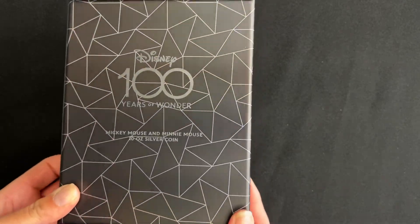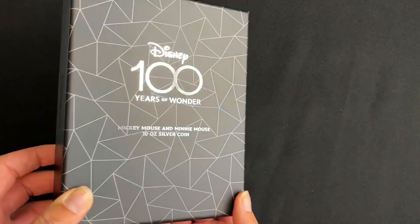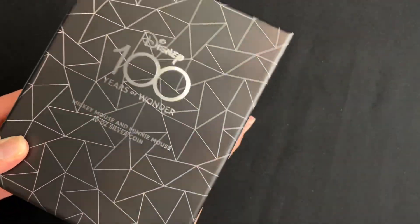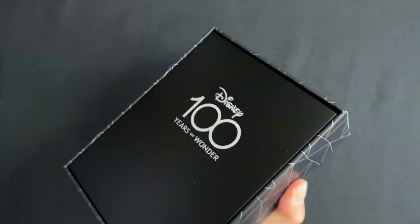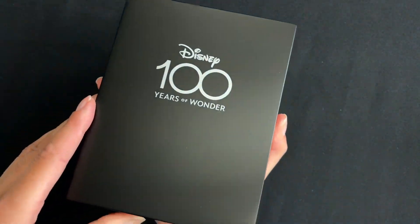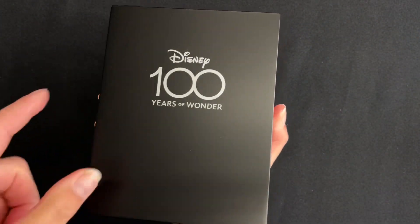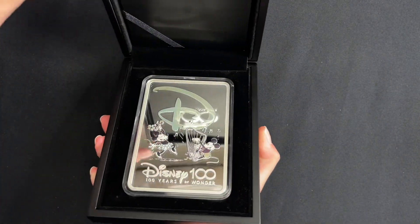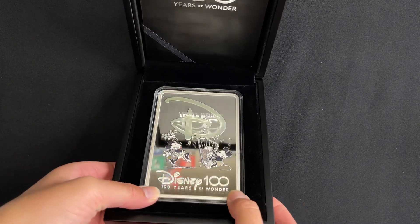The coin arrives in this gorgeous branded outer box featuring the anniversary logo, and if we open it up, the coin is held in this high quality display case with that logo on the front, and here we have the impressive coin tucked in here.